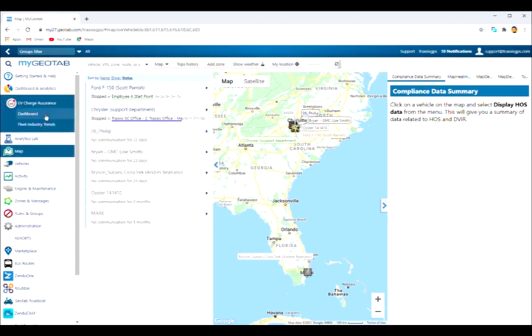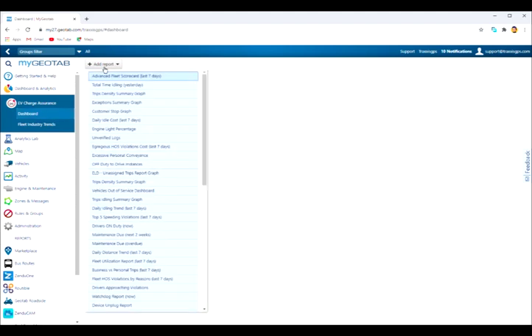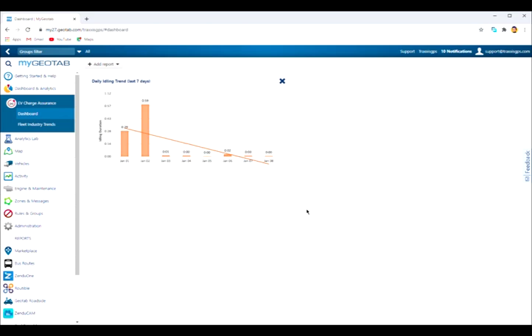First, select the dashboard option in the MyGeotab menu to the left. Next, to add any of our new dashboards, simply choose 'Add Report' at the top of the dashboard page, then select the new dashboard report you would like to see and you're good to go.